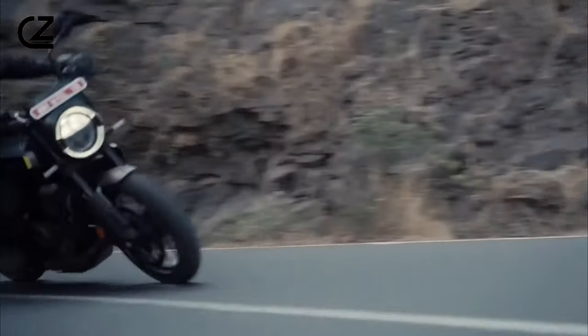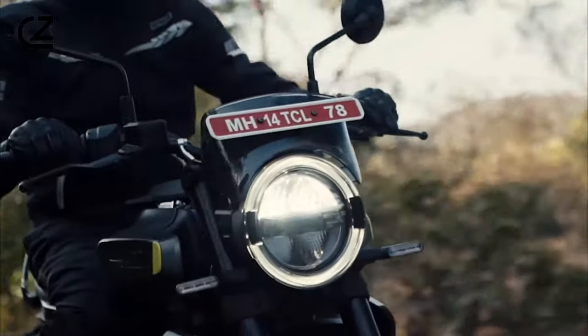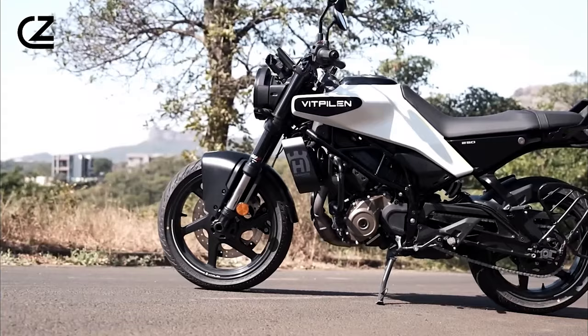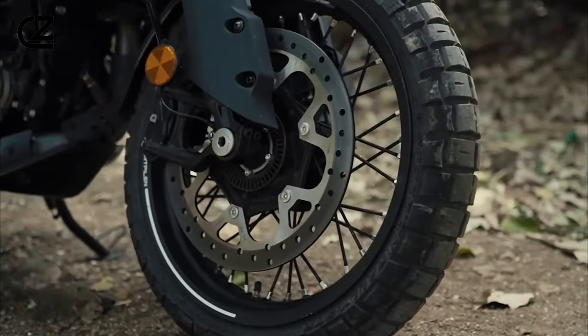Designed to inspire confidence and evoke passion, the Svartpillen 401 embodies the spirit of exploration and freedom, inviting riders to embrace the thrill of the ride like never before. Discover the Svartpillen 401 and unleash your urban spirit today.